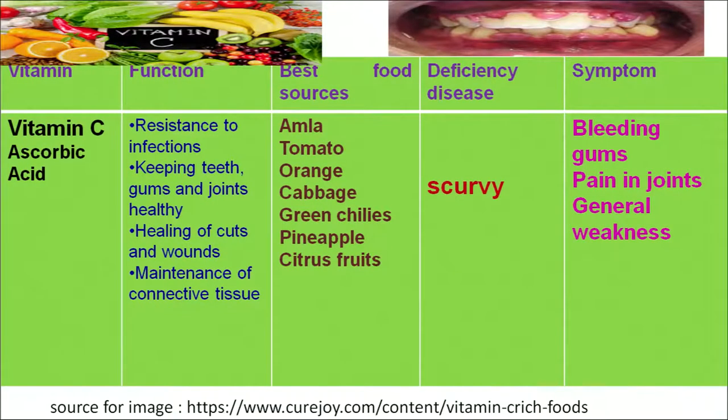Vitamin C is chemically known as ascorbic acid. It plays an important role in providing resistance to infection, keeping our teeth and gums healthy, and maintaining joints in healthy condition. It also helps in the healing of wounds and maintenance of connective tissues. All citrus fruits and vegetables are the richest sources of vitamin C, such as amla, lemon, orange, green chilies and pineapple. Deficiency of this vitamin results in scurvy, which causes bleeding of the gums, general pain and weakness in the body.